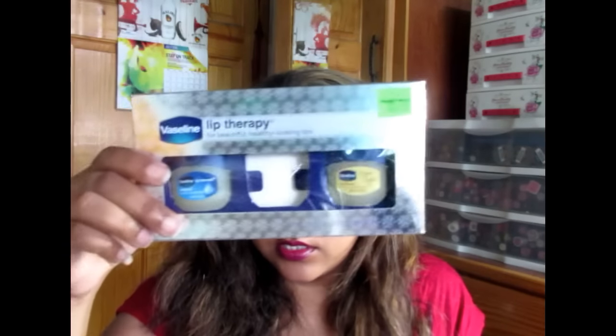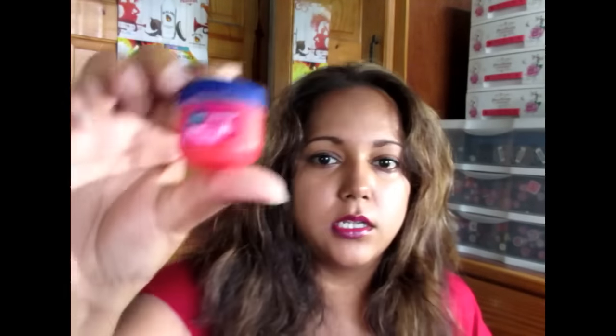I found this in the Trinity branch — this is the Vaseline Lip Therapy. Four years I have seen people using this and I only now saw it and got it. It comes with three for $30.50 — one, two and three.